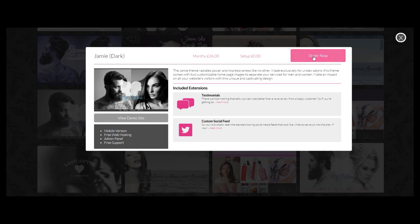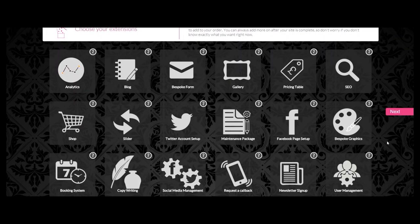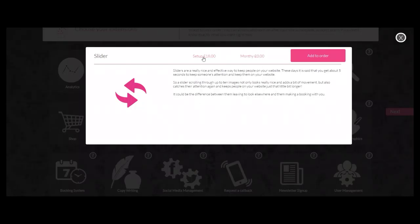Click order now to proceed. At this stage you pick your extensions — these are the add-ons you want your site to have. Click on the question mark in the corner to read more information about that extension.